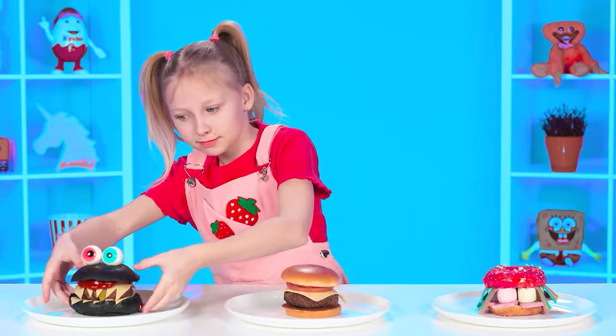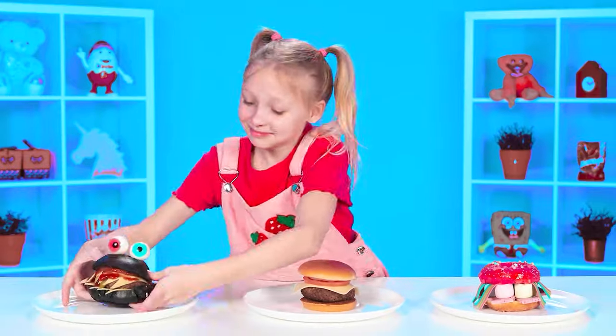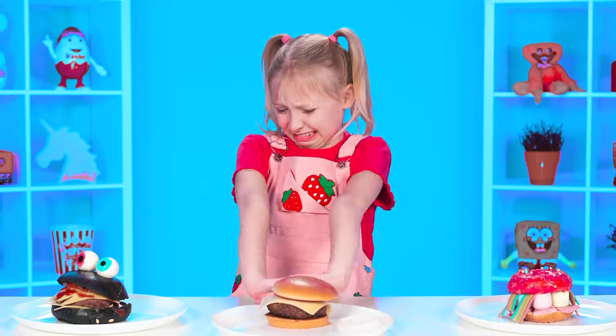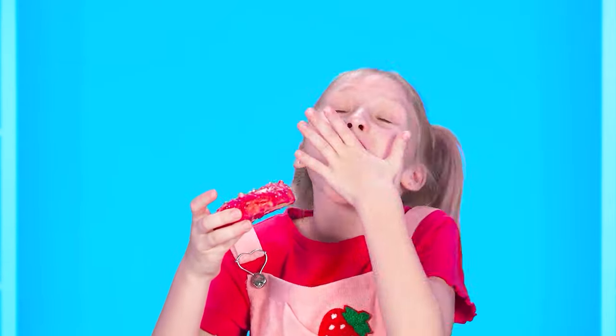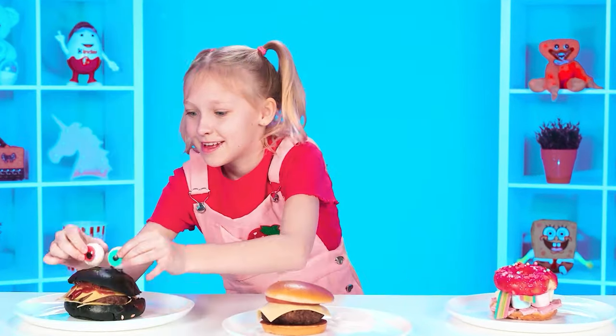Oh, how hungry I am! This burger looks unusual. Let's try it! Delicious! I like it! What's next for us? Let's take the first bite. Ew! Is that onion? What a mess! The burger is not what you need! What do we have here? These are my favorite sweets! Snack on marmalade with a donut? It's to my taste! It's time to choose the winner — this burger! Yes, this is our winner!